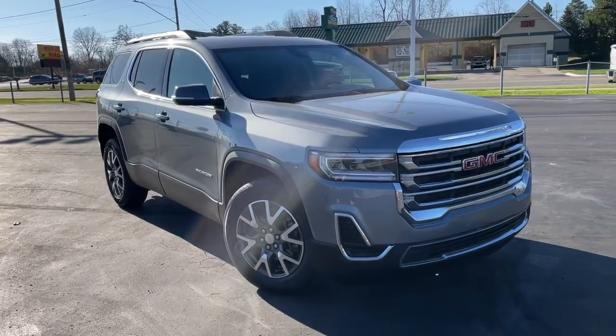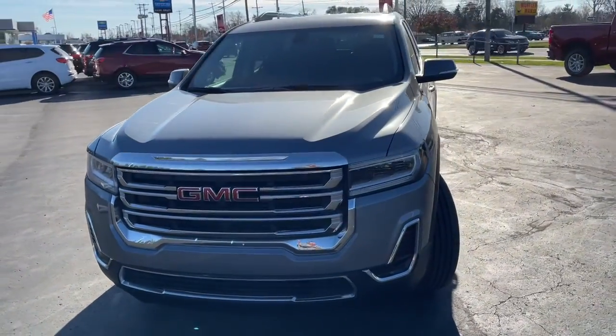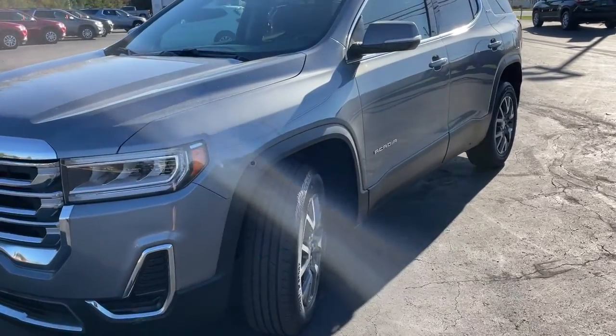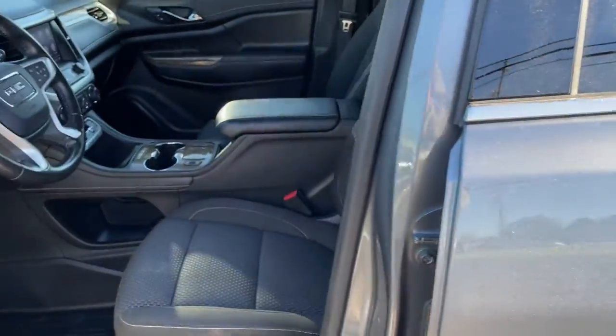Here is a wonderful 2020 GMC Acadia. With less than 45,000 miles on the odometer, this vehicle provides excellent value. Take a closer look at this handsome GMC Acadia, the safety-minded family hauler that offers the space and amenities you need to make every excursion relaxing and enjoyable.